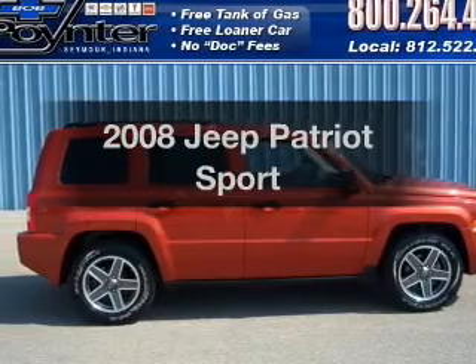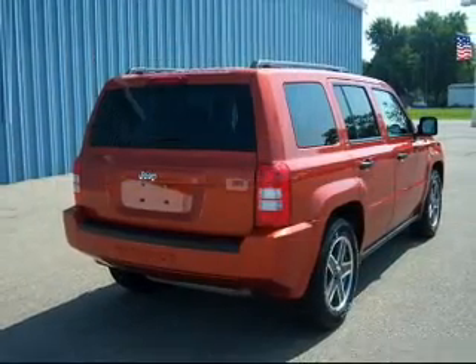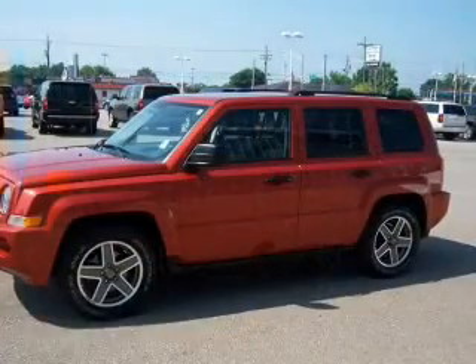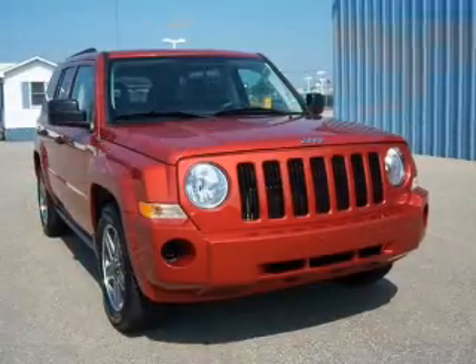Check out this 2008 Jeep Patriot. If you're looking for a first-rate auto, this one could be yours today. With an efficient four-cylinder engine that responds smoothly to its automatic transmission, anti-lock brakes help you bring your vehicle to a safe stop.